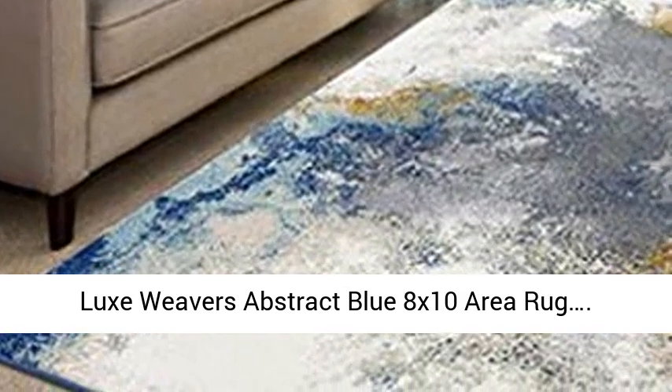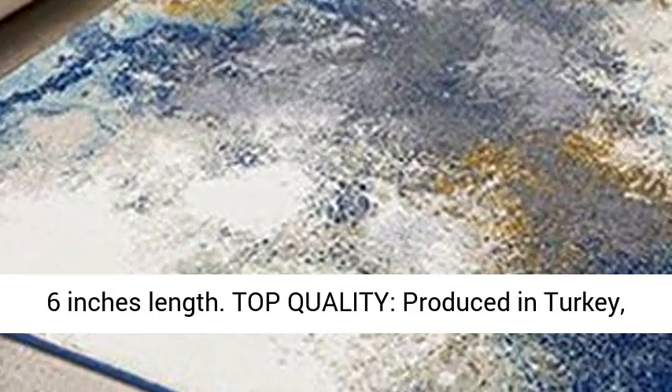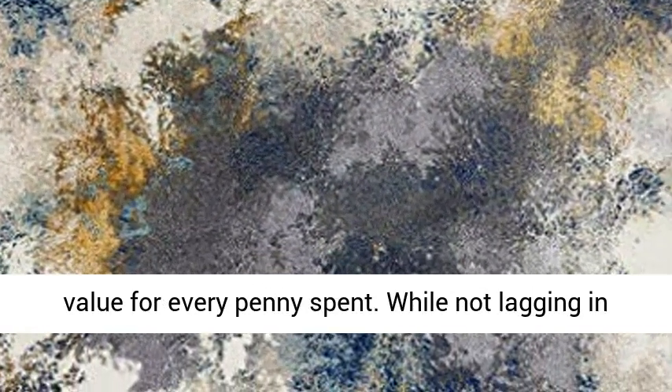Lux Weaver's Abstract Blue 8x10 Area Rug — actual dimensions: 7 feet 8 inches width by 10 feet 6 inches length. Top quality, produced in Turkey. The Lux Weaver 4620 Oriental Area Rug offers value for every penny spent.